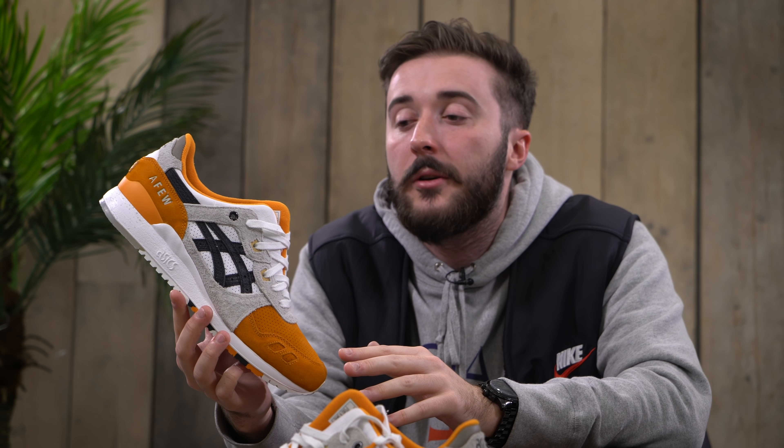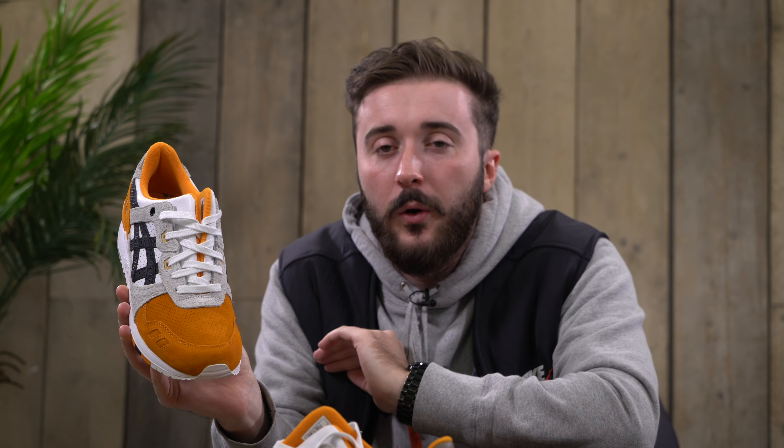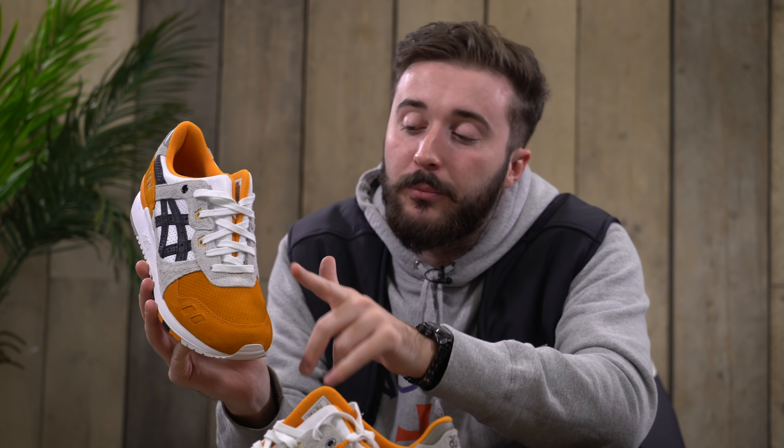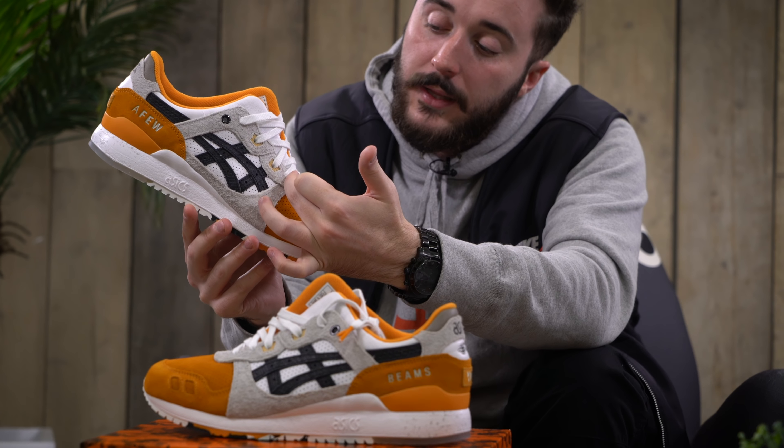I personally have a pair of the Red Coir and it's one of my grails — it's such a sick shoe. Now three years later they have released the Orange Coir to celebrate Japan and Germany's special friendship, and as you can see it's an absolute banger. Starting on the toe box we have this vibrant orange in a premium suede — that buttery stuff where you stroke it and it's just uber soft with nice brush strokes.